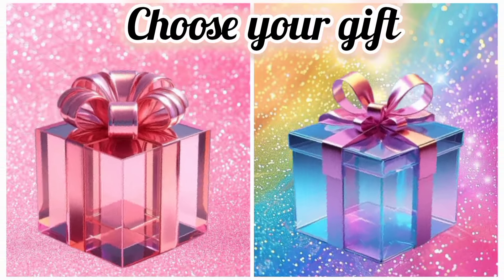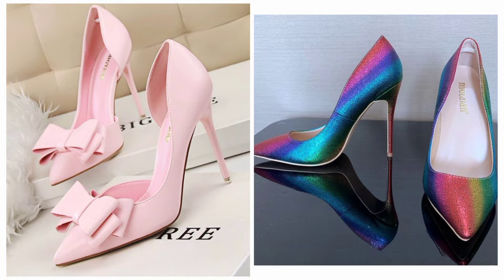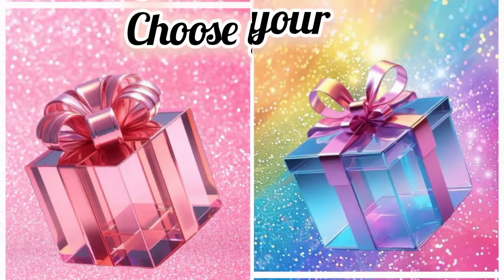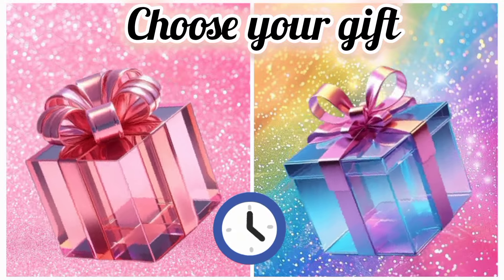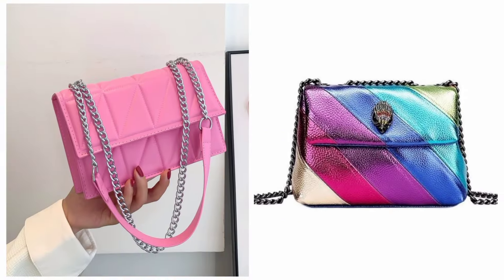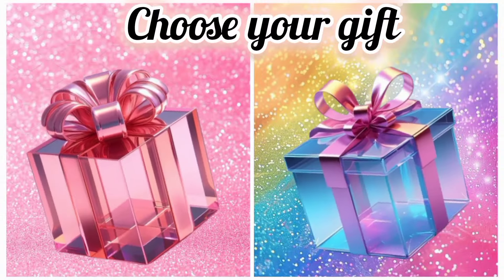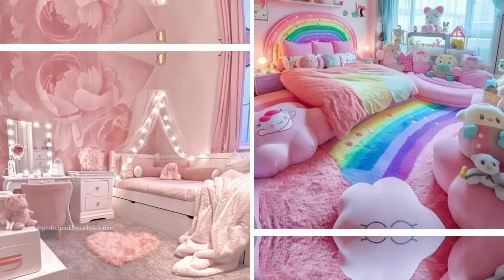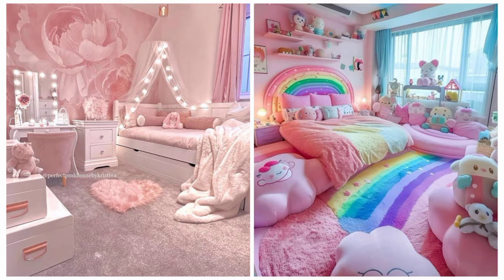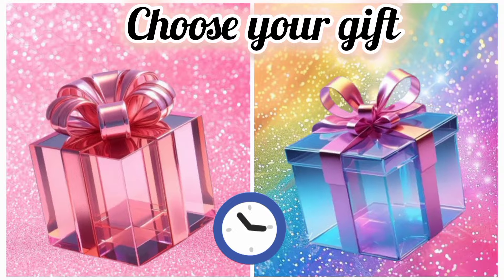Once again, choose your favorite gift box and see your handbag. Now choose your favorite gift box and see your handbag. Once again, choose your favorite gift box and see your bedroom. Now choose your favorite gift box and see your motorbike.